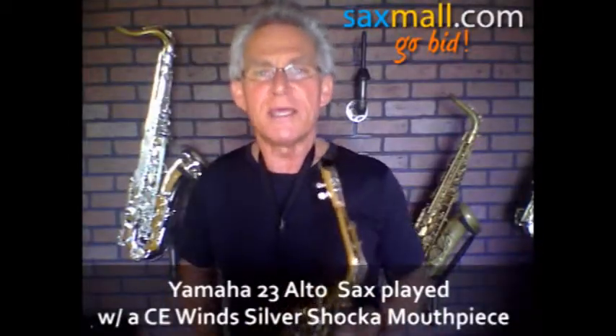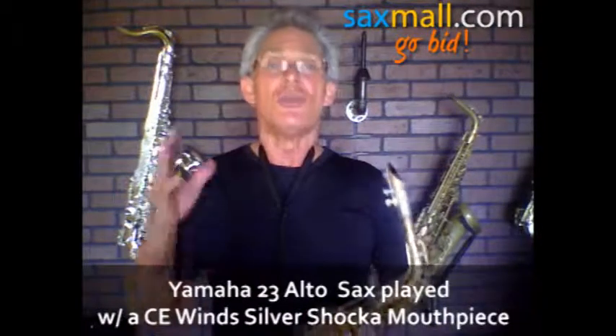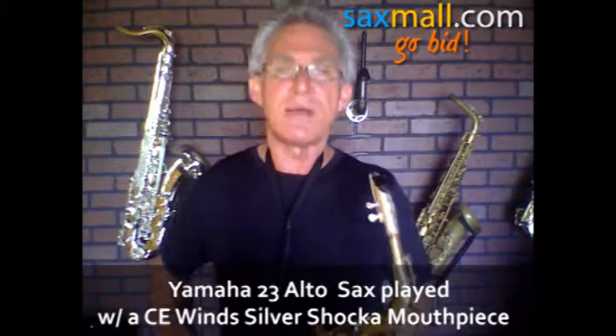Hey, Victor with CE Wins. Thanks for tuning in to the auction. I know why you're here — you need a horn, you need some help. We're going to help you out. Saxmall.com, that is the website you go to.